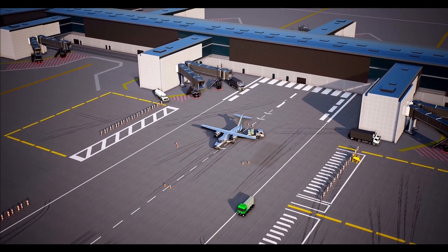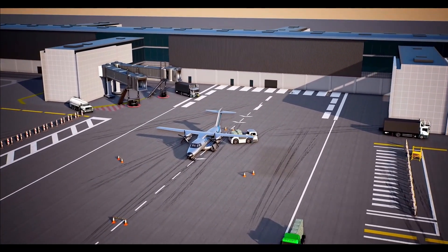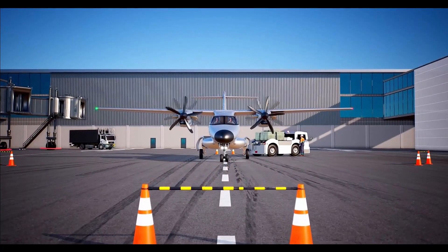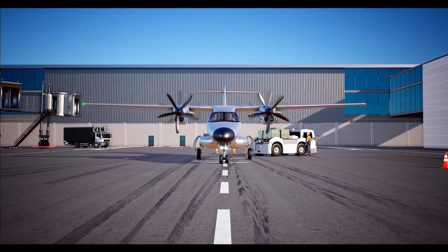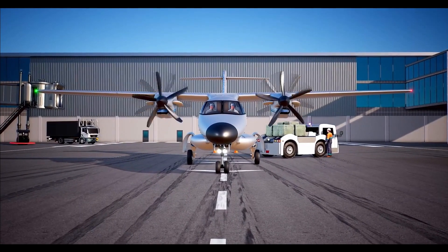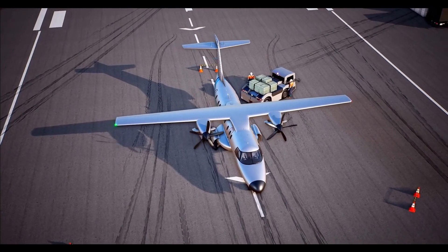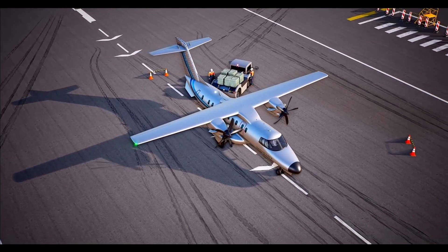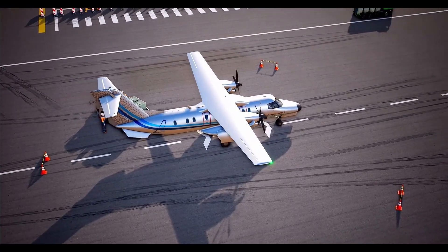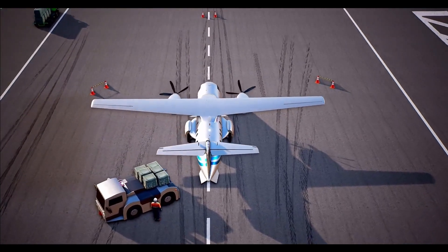CSIR NAL is developing Saras Mk2, a light transport aircraft with a pressurized cabin. The aircraft has a range of 550 km at a flight level of 25,000 feet with maximum payload and has an endurance of 6 hours. Saras Mk2 is being developed to provide regional connectivity between tier 2 and tier 3 cities, and also for troop transport for the armed forces. It can operate from hot and high altitudes and has the capability of landing on semi-prepared runways.